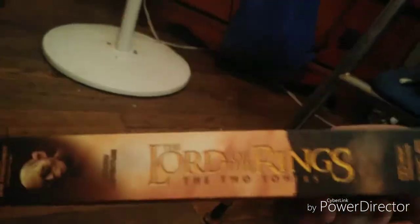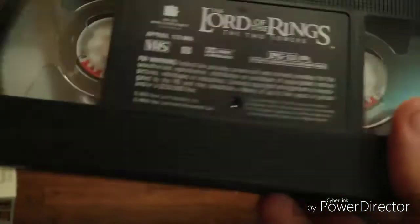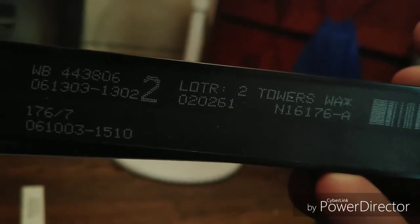Next one I got is the 2003 VHS of The Lord of the Rings: The Two Towers. Here is the front, spine, other spine, top, and the back. It's rated PG-13 and it's 179 minutes. Here is the tape with the sticker ink label. Print date is June 13, 2003 and June 10, 2003 — it's three days apart.